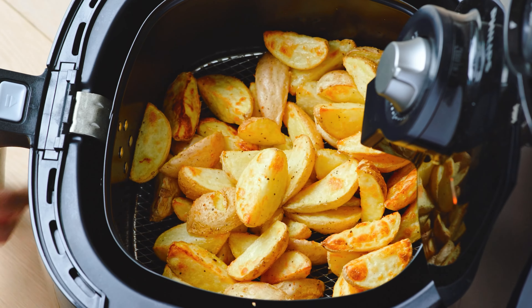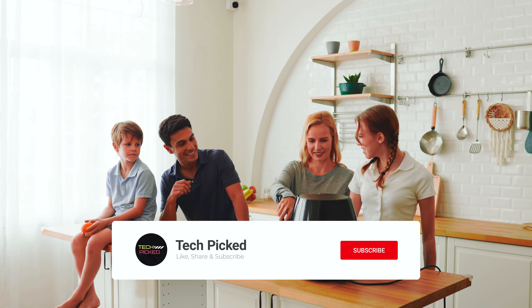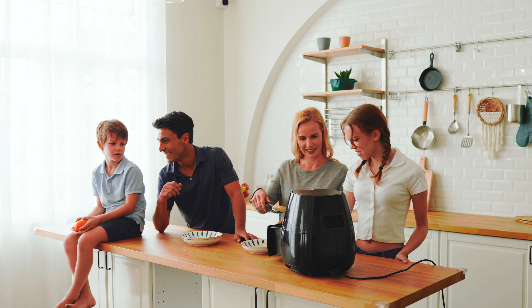Overall, the Ninja AF161 Max XL Air Fryer is a reliable and convenient tool for healthier cooking. Its advanced features and ample cooking capacity make it a must-have appliance for those looking to enjoy guilt-free fried favorites. You'll find all the links to these products in the description below — comment below and tell us which air fryer you're considering. Thanks for watching; don't forget to hit the like button, share with your friends, and if you're new to the channel, subscribe and hit the bell icon for future updates.